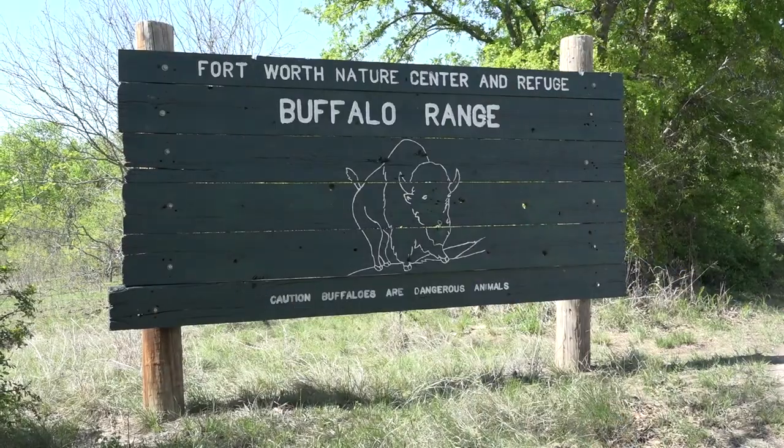Our family has been raising bison for over 30 years. They began right here at the Fort Worth Nature Preserve. They were redoing some of their corrals and put an ad in the paper that said bison for sale. My father thought it'd be a good idea to have a few bison on the ranch and decided to buy a pair. 30 years later he's the president of the National Bison Foundation and I'm on the board of directors of the Texas Bison Association.